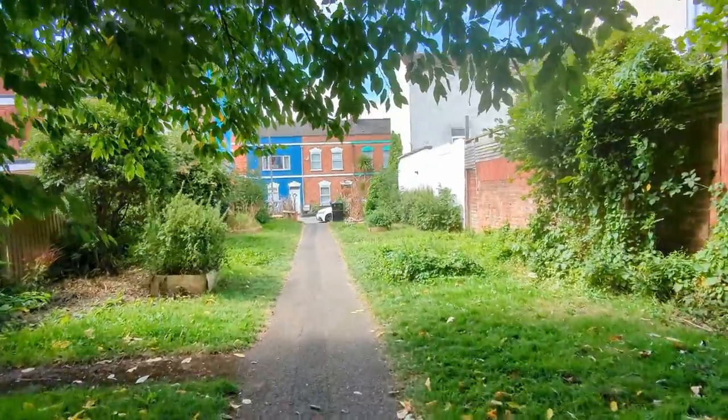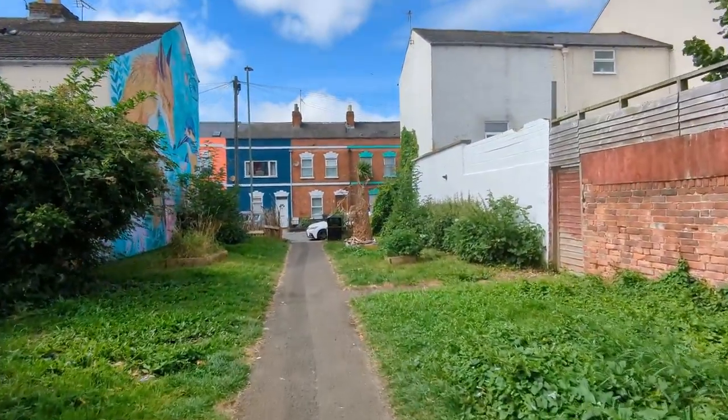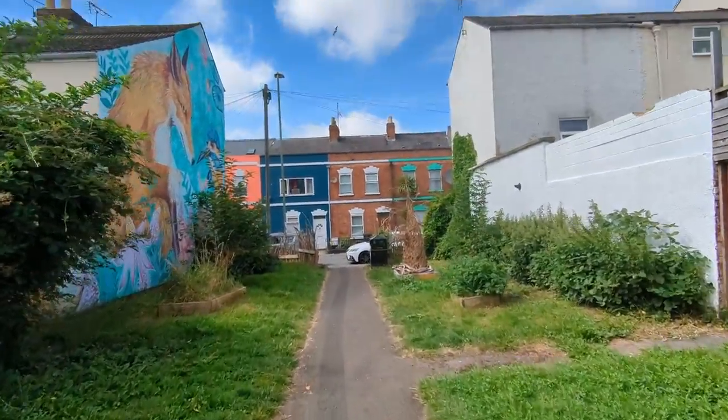The path brought us out next to the Fox and Kingfisher mural, inspired by local wildlife and painted by artist Xi'an's Story.